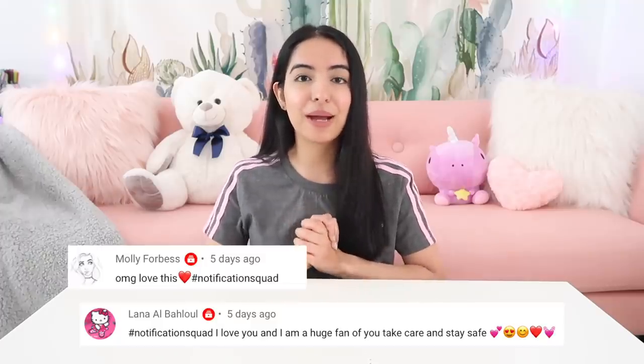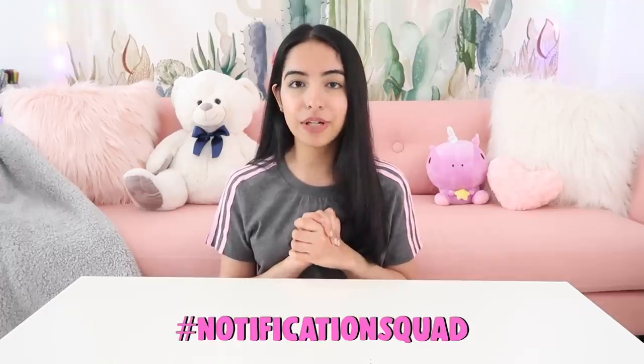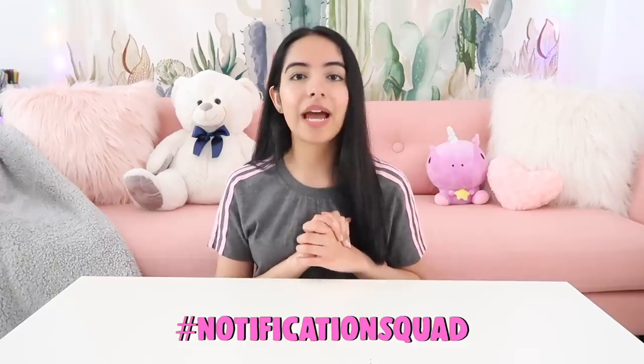Before we get started I want to give a huge shout out to my notification squad. Thank you guys so much for your comments. If you aren't part of the notification squad already, all you have to do is turn on post notifications and leave me a comment down below with the hashtag notification squad, and I might feature you in my next video.